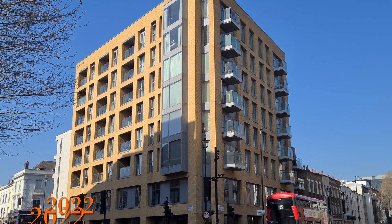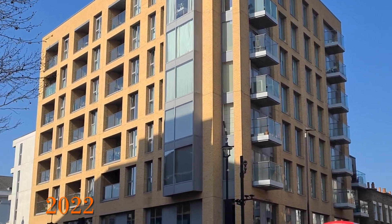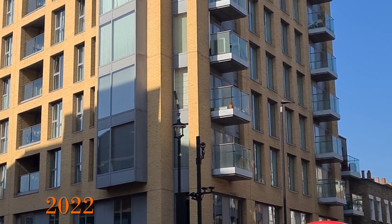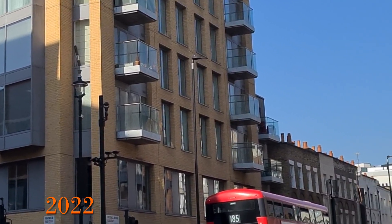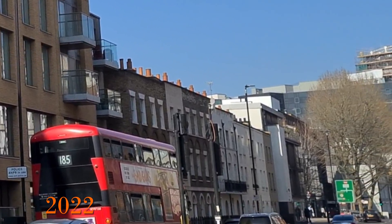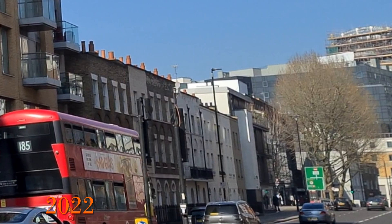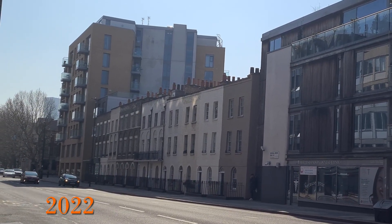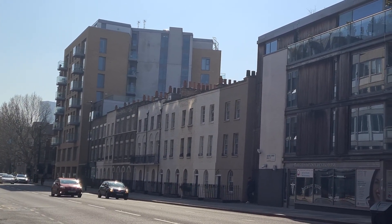Barretts, who developed the site, actually won a housing design award in 2007 in the large house builder category for this site. It was particularly challenging as it contains a row of terraced houses — the ones that face Vauxhall Bridge Road that are listed and date from the early 1800s. These buildings required underpinning, but when that was happening it was found that they actually sit on an enclosed river, the Tackbrook, which again added to the numerous complications of this site.